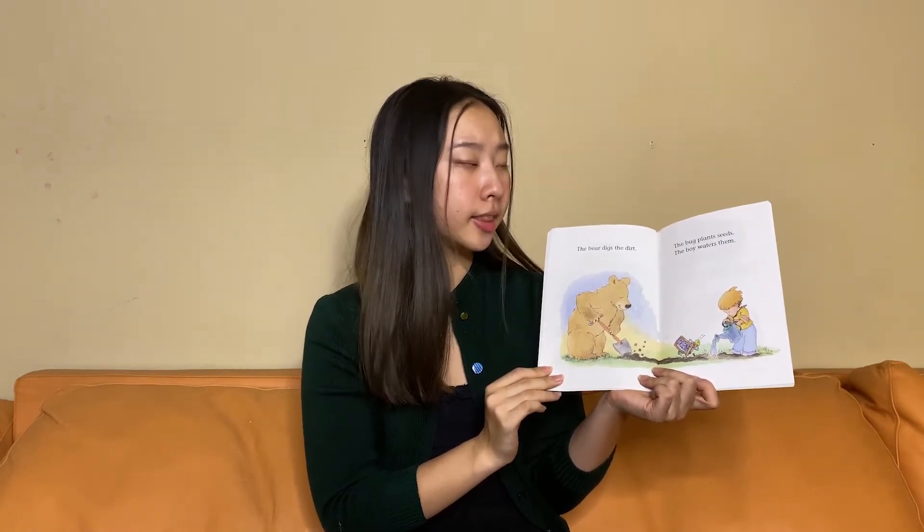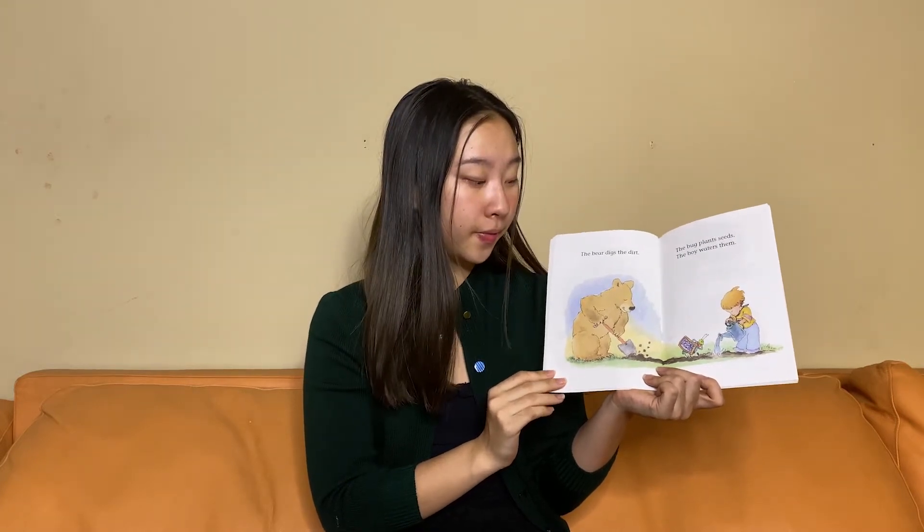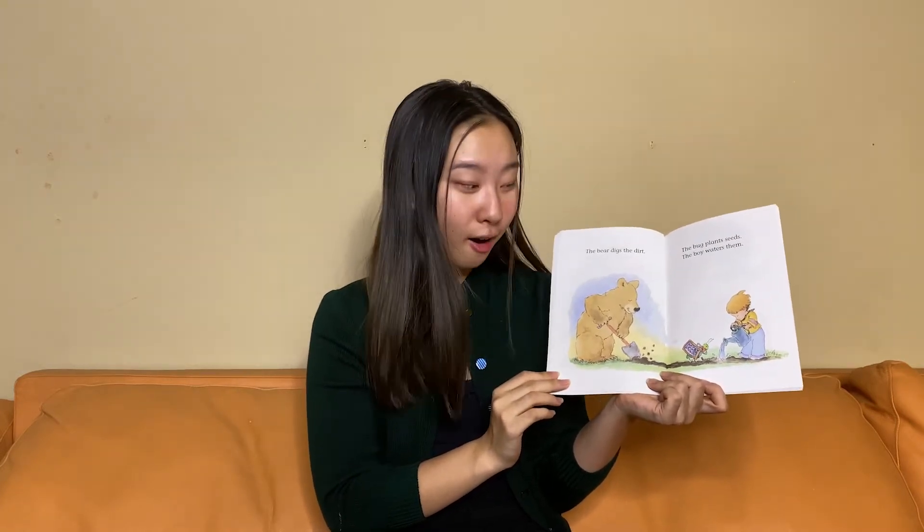The bear digs the dirt. The bug plants seeds. The boy waters them. They want to go plant a garden. Who waters the seeds?